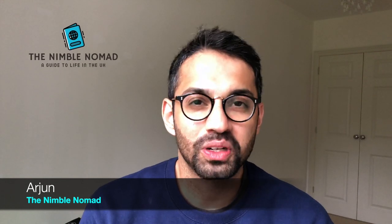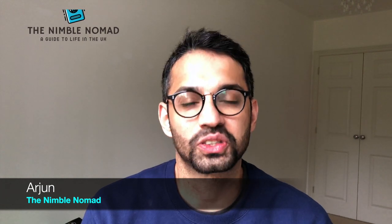Hello and welcome to The Nimble Nomad. My name is Arjun and on this channel, we talk about the tips, tricks and hacks to survive and thrive in the UK.